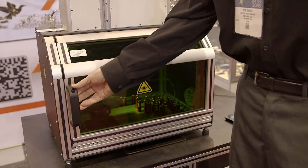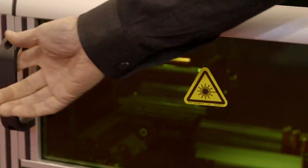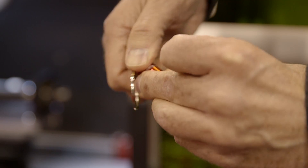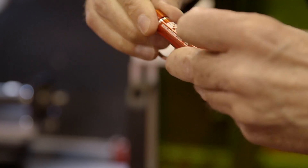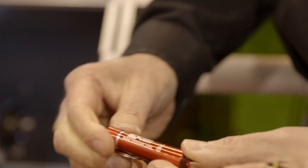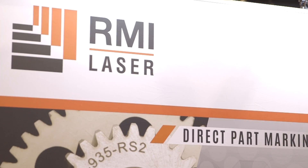Actually, we have a broad line of lasers. Some of them are diode pump solid state in 1064 nanometer, which will mark any metal or most plastics, and 532 nanometer for specialized materials like difficult plastics or ceramics. We also make fiber lasers, and we have a low power YAG laser, which is the smallest direct mark on metal laser ever made.